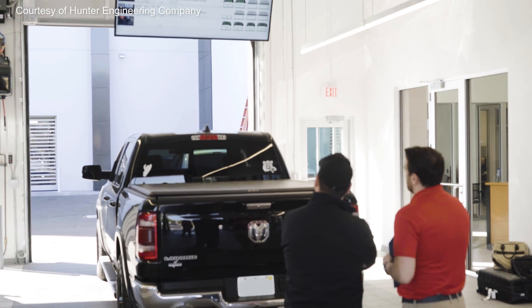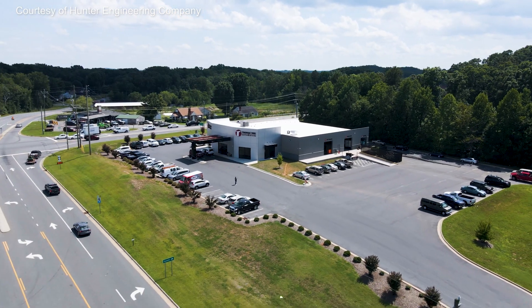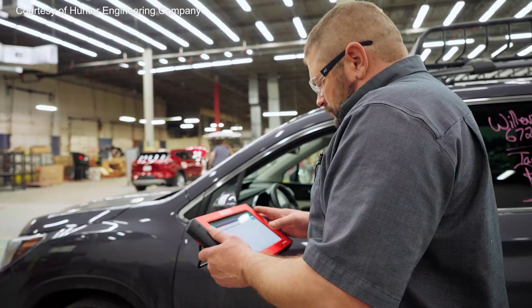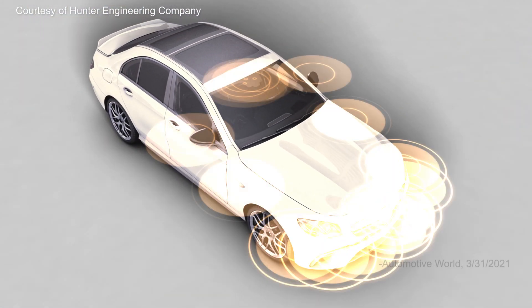So what does all of this mean for car owners and service centers? It means less accidents and more peace of mind. But it also means that auto service is more complex than it has ever been. It is estimated new cars have anywhere between 50 and 100 sensors per vehicle.